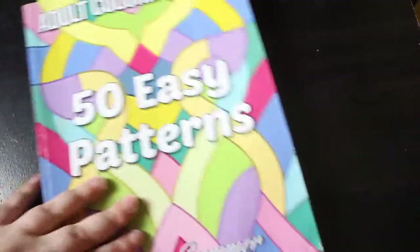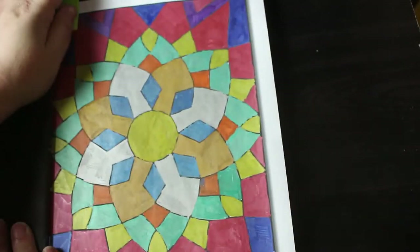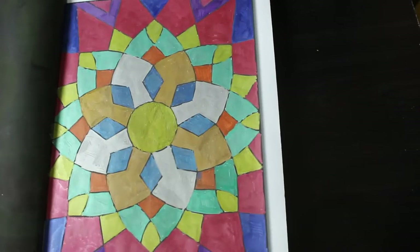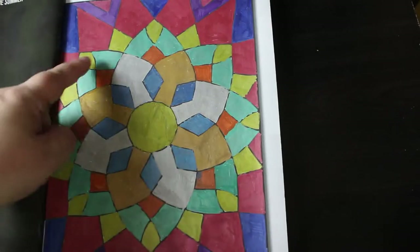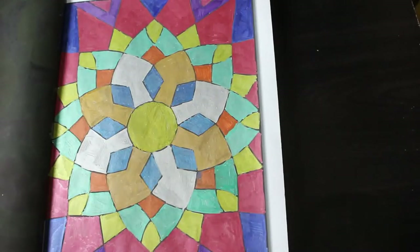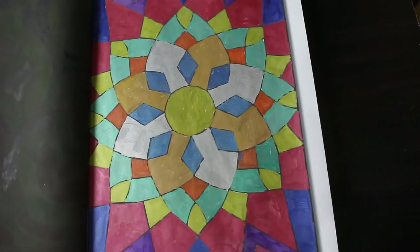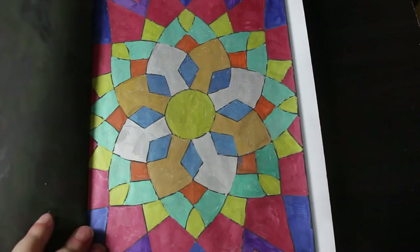Jade Summer 50 Easy Patterns. I bought some metallic pens, which you'll see in my haul at the end of December. They only had gold, bronze, blue, green and silver in them. I thought I need a bit more colour, so I pulled out some of my other ones and just filled in around the edges with some of the other metallic colours I've got. Looks alright, it's not too bad.